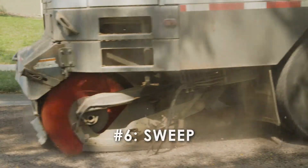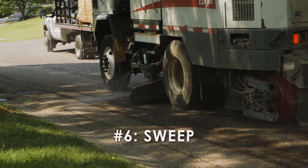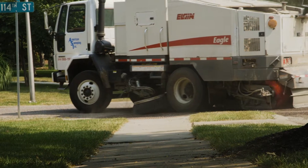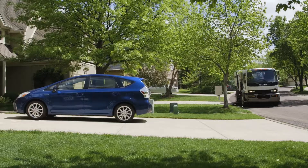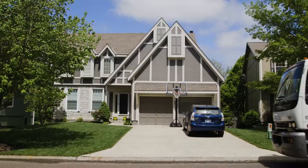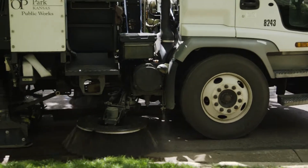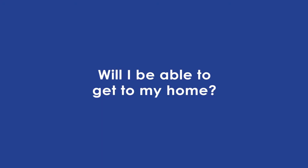In order to reduce loose rock after the application, your street will be swept five times. The first four sweeps will be completed by the contract crew: twice within the first week after application, once the following month, and a fourth time two months after the application. The city crews will sweep your street the fifth time as part of the annual fall sweep.